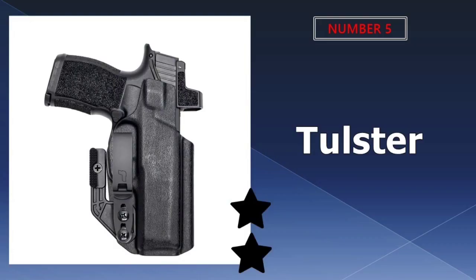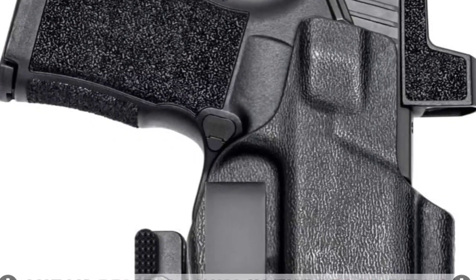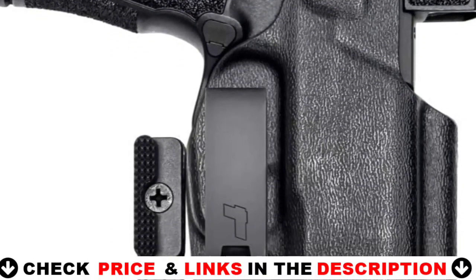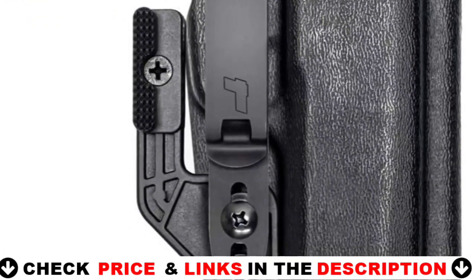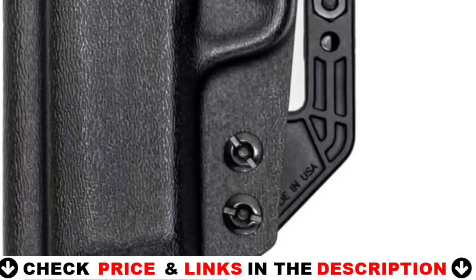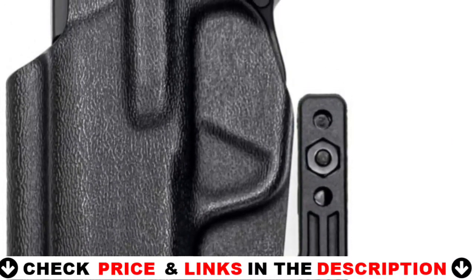Last in our top 5 best holsters for P365XL list is the Tulster Oath IWB holster. With the pre-installed mod wing, concealment is brought to the next level. Pushing against the backside of your belt, it leverages the grip towards your side, reducing printing. The half-large attachment is also included for those who want additional concealment.